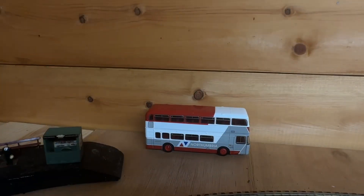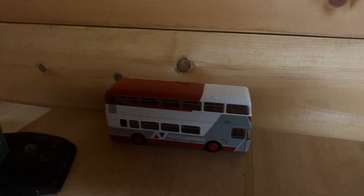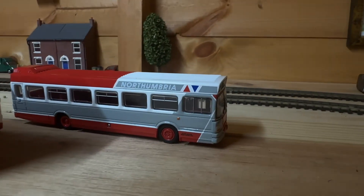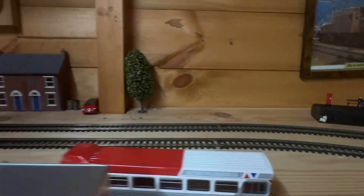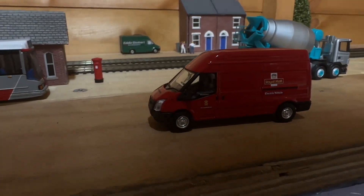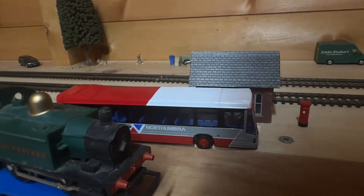Next thing I got was this double decker Northumberland bus, then I got this other Northumberland bus, and then this little Royal Mail van — and that is another Northumberland bus.